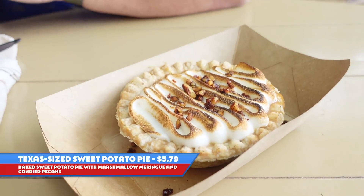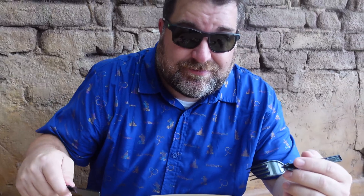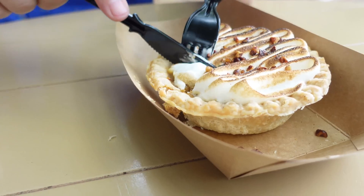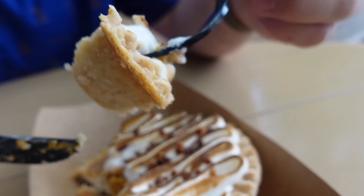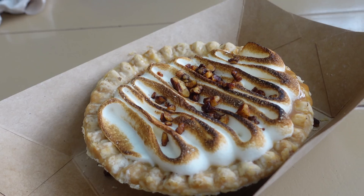This is the Texas-sized sweet potato pie, available here at Pecos Bill's. It is baked sweet potato pie with marshmallow meringue and candy pecans — or pecans, depending on where you're from. You can tell it's Texas-sized because it's roughly a little smaller than my hand. This is a tough one to get today — we weren't quite ready when they opened, and we saw reports of people ordering on mobile order getting canceled because they didn't have it. We were lucky, we got it. Let's give it a shot. It's very good. I got a little too much of that crust with that bite, so I'm going to try one with less crust.